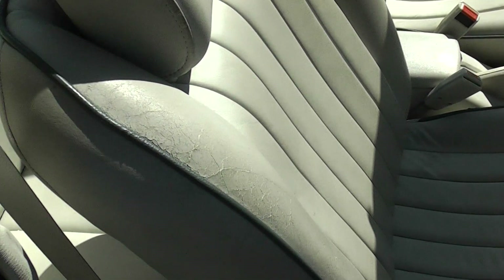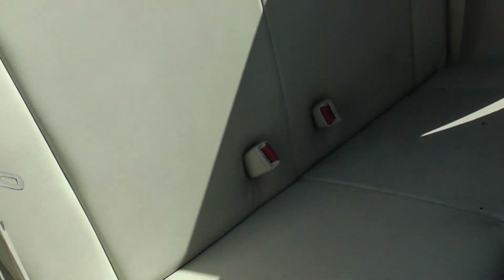Seat leather is pretty good on the base there. Just a bit dried there. That's from the sun. Back seat's pretty good. Usually there will be sun bleached, but these are alright, this one.